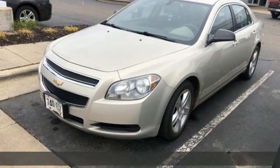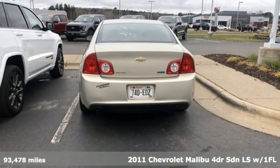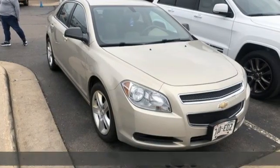It's a 2011 Chevrolet Malibu. This sporty, riding, fuel-efficient Malibu is a perfect blend of form and function. And it comes with all the amenities you need.